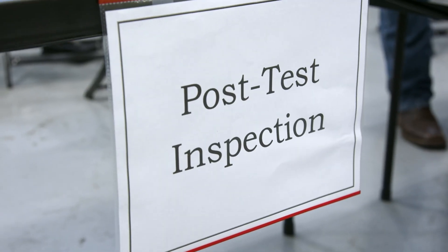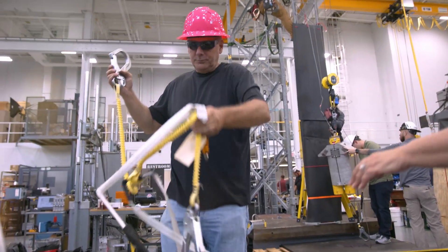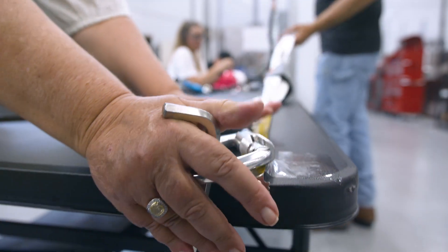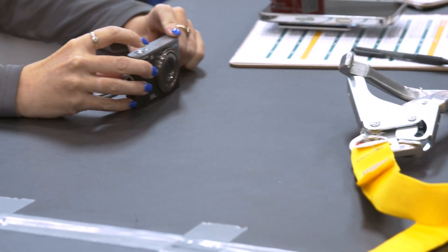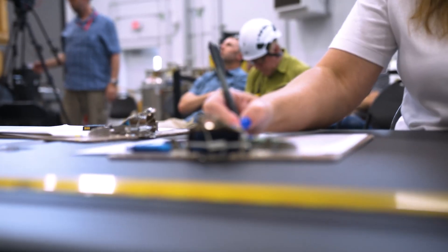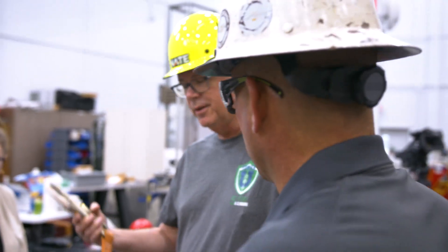So after a lanyard is tested, what exactly are you guys measuring here? We're measuring to see how much it deployed — whether it fully deployed or partially deployed. It's the pre-measurement compared to the post-measurement after the drop. We check the carabiners to make sure they still work properly and the gate still works. Then we look to make sure the stitching is all still good, and then we go down to the shock pack to see if it's been deployed. Then we go down to Richard, who's working on the leg that took the fall.